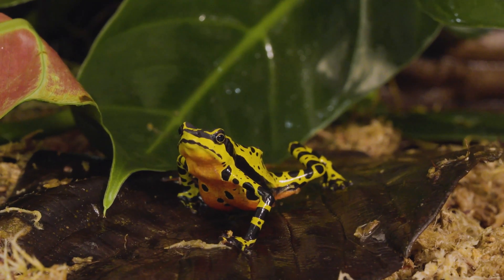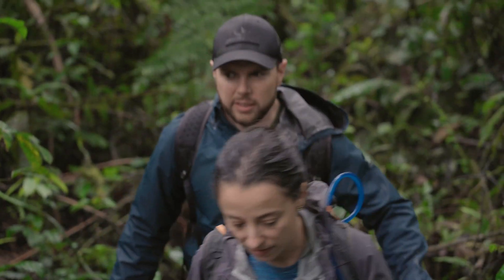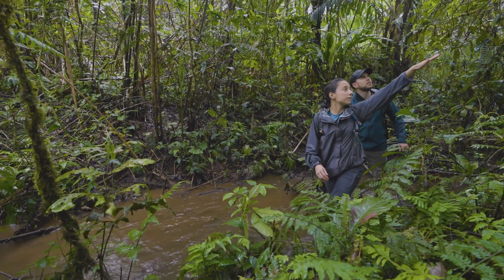Harlequin toads do live in the forest, but because we're at the end of the reproductive season, most likely we will see them by the creeks where they are reproducing. Is this a good spot? Yeah, let's look under the leaves here by the streams, but also look on top of the leaves up there.